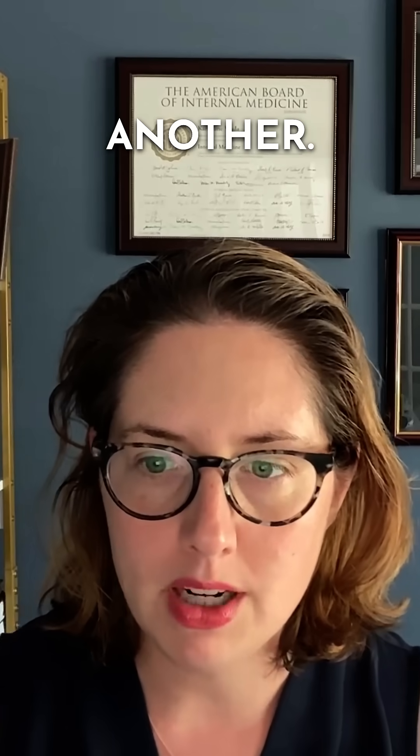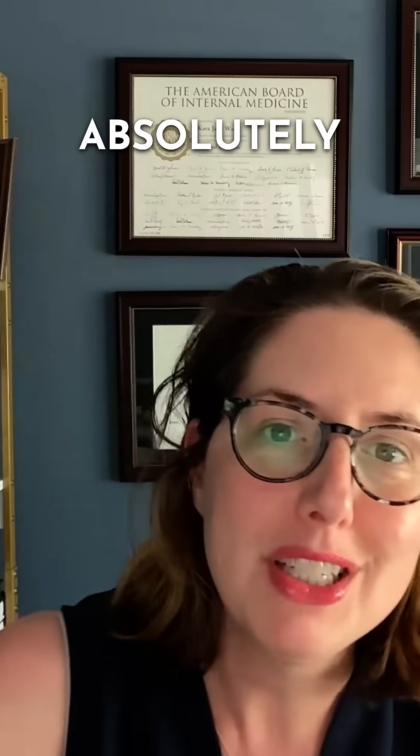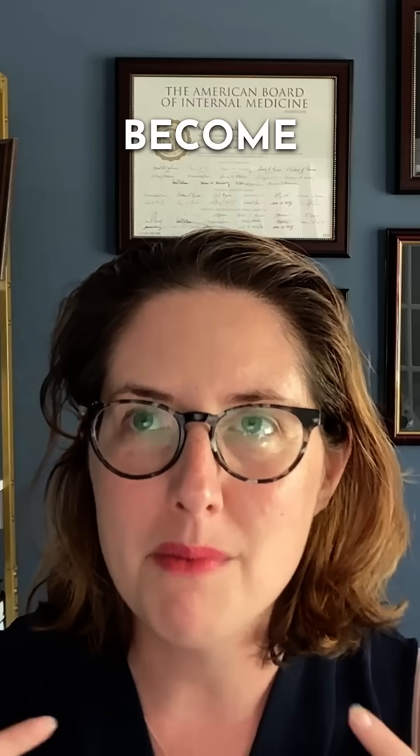But here's where it gets really tricky: these two things can feed off one another. A significant allergic reaction can absolutely trigger a Sjogren's flare. And when your Sjogren's is active, you might be more likely to react to allergens that normally wouldn't bother you — you can become more sensitive and irritated by those allergens.